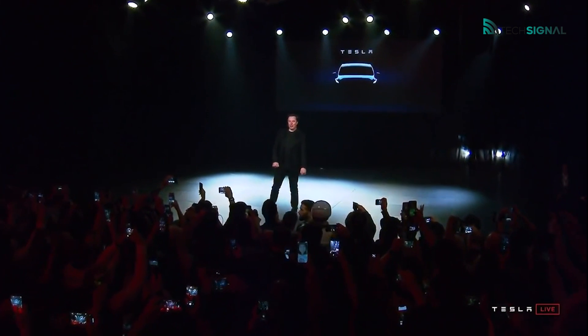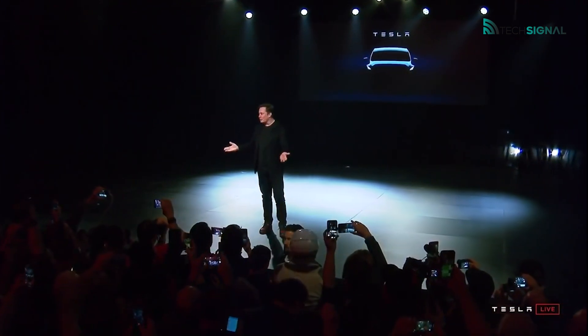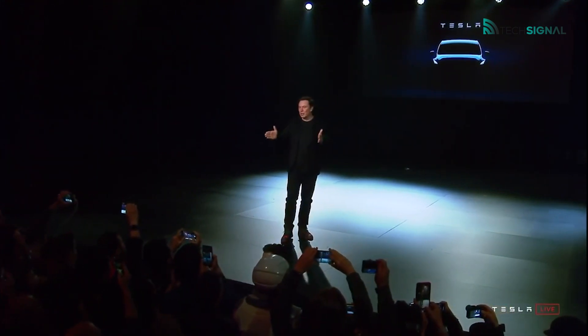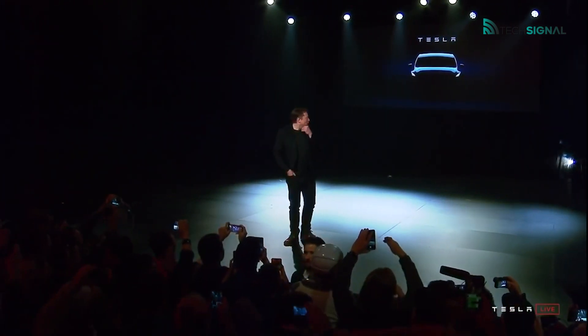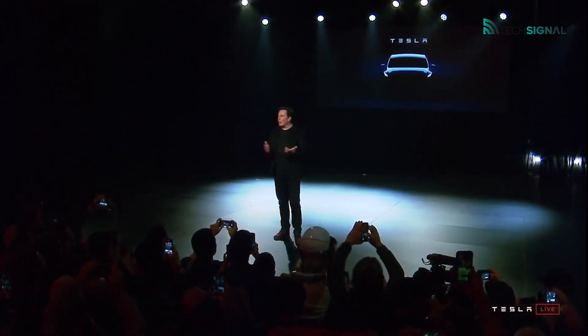The performance version of the Tesla Model Y goes from 0 to 60 miles per hour in just 3.5 seconds, and the long-range version is just over 5.0 seconds. The Model Y also has an optional 7-seat configuration. Using the standard Type 2 or CCS sockets, a full charge can be achieved in about 15 minutes, or a 100-mile range extension can be achieved in under 10 minutes.